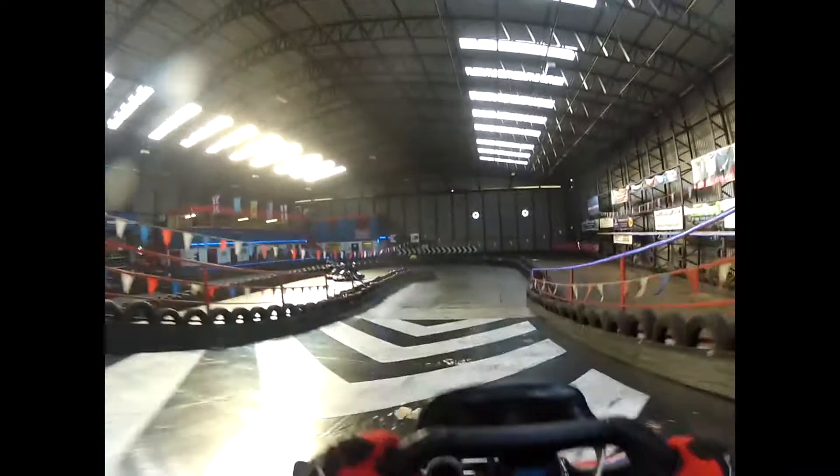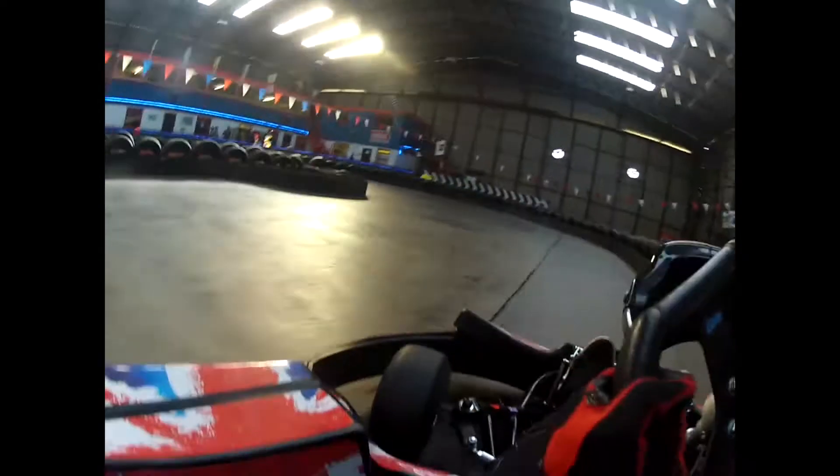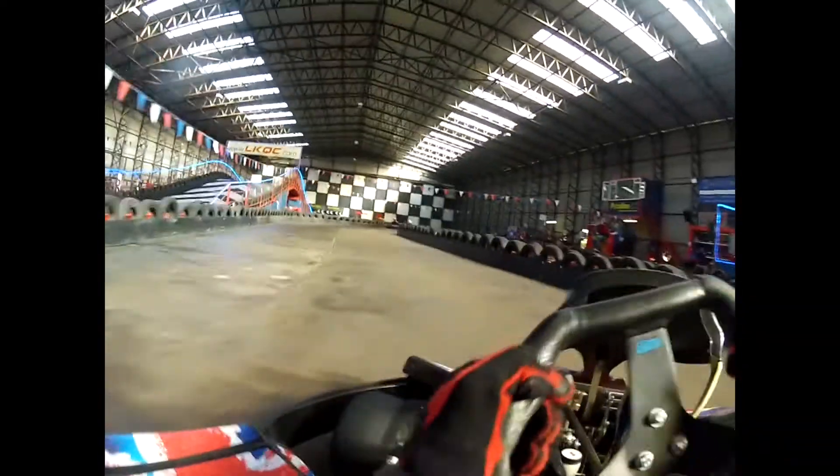Now up onto the bridge, down for the next hairpin. Stay right, stay as wide as you can, brake again in a straight line. Cut in tight, hit the apex of the corner, let the kart be smooth and run outside again.